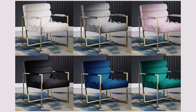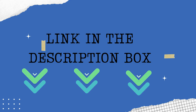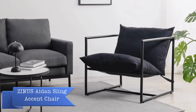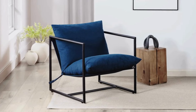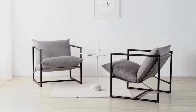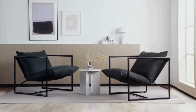Redesign your space with the Mordenford Accent Chair, where modern style, unique design, and comfort converge. The Zinus Adon Sling Accent Chair is the perfect blend of contemporary chic and unbeatable comfort for your living space. Crafted with a sharp, modern silhouette and comfort that can't be beaten, the Adon Sling Chair checks every box for a stylish and comfy accent piece.